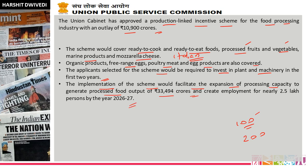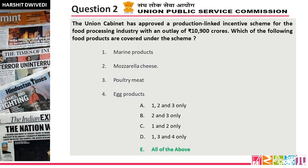So friends, employment will also be generated from the PLI scheme — more production means more manpower needed. So far the Production Linked Incentive scheme is going successfully. The statements include marine products, mozzarella cheese, poultry meat, and egg products, and option E, all of the above, is the answer.